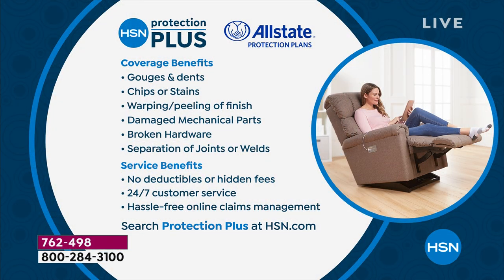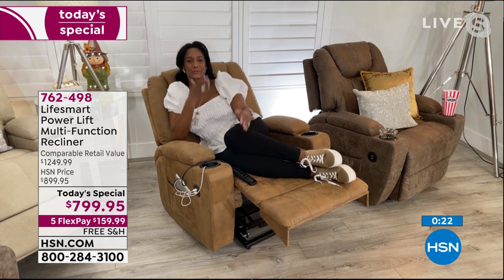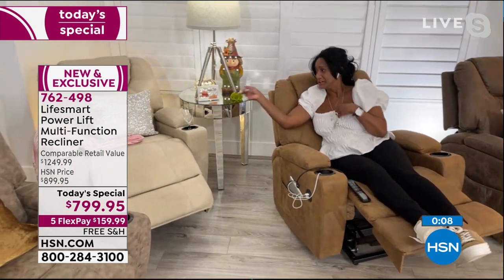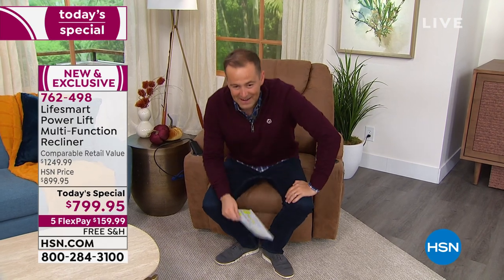We have HSN Protection Plus — ask about three and five year options to protect your investment. Unlike many furniture retailers quoting six, twelve, or eighteen month manufacturing times, we have these right now for immediate delivery. That's a big difference between us and them. Alexandra, thank you so much — it's a pleasure. I hope you were able to get the cream. That cream really is something else — you can really dress it up. Thanks for spending your early morning with us.